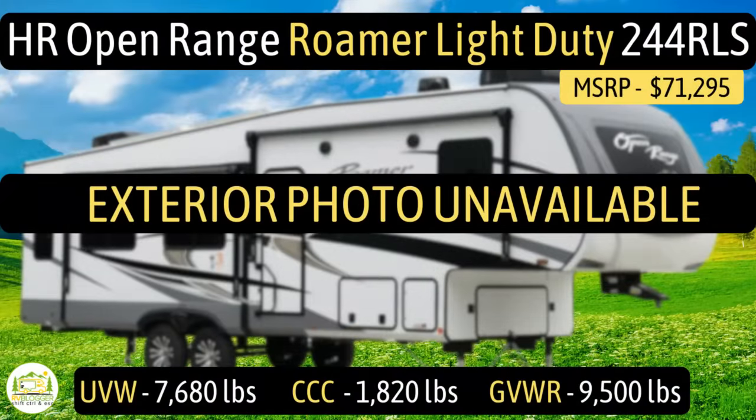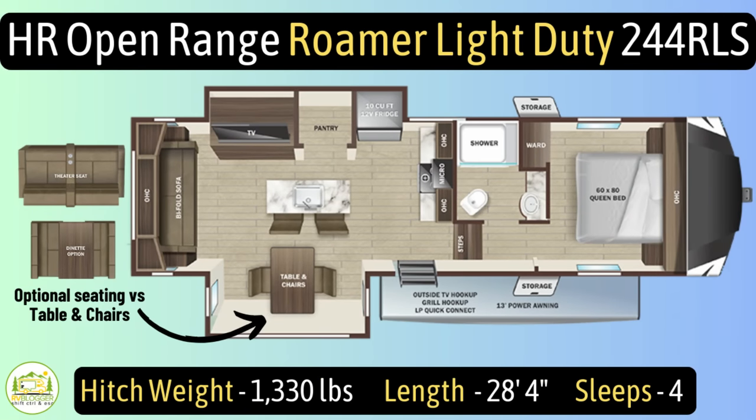This fifth wheel is the Highland Ridge Open Range Roamer Light Duty Model No. 244RLS. It has an unloaded vehicle weight of 7,680 pounds, a cargo carry capacity of 1,820 pounds, for an overall gross vehicle weight rating of 9,500 pounds. The hitch weight is 1,330 pounds. It measures in at 28 feet, 4 inches long, and it sleeps up to four people.